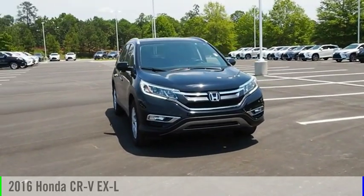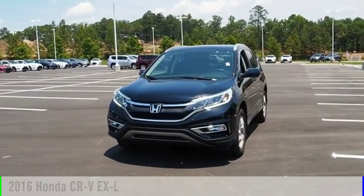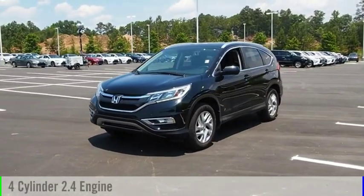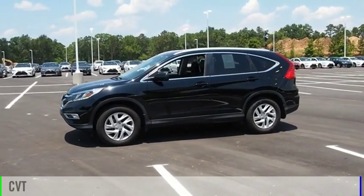Stop by and take a look at the 2016 CR-V. This vehicle is powered by a front-wheel drive, four-cylinder, 2.4-liter engine and comes with a continuously variable transmission.